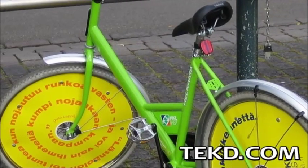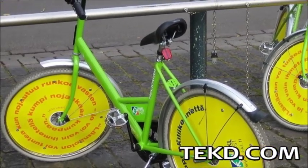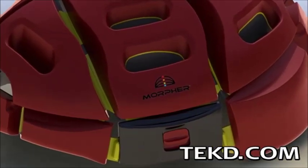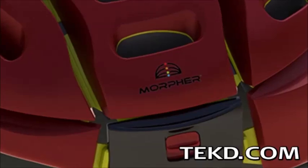Bike sharing systems are changing urban transportation options, but without a helmet, riders are taking a big chance with personal safety. No one wants to carry a bulky helmet around all the time, which is why Morpher is the solution to spontaneously hitting the road in a good way.